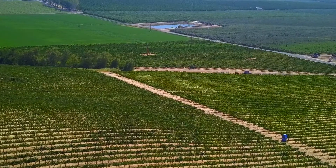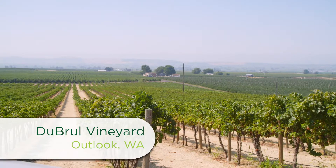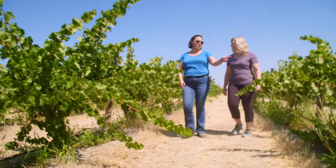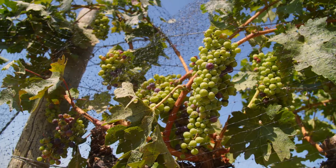I'm in the Yakima Valley visiting the De Bruyne Vineyard. This vineyard has been repeatedly recognized as one of the top vineyards in Washington State. I'm meeting with Carrie Shields to learn how they grow their world-renowned grapes.